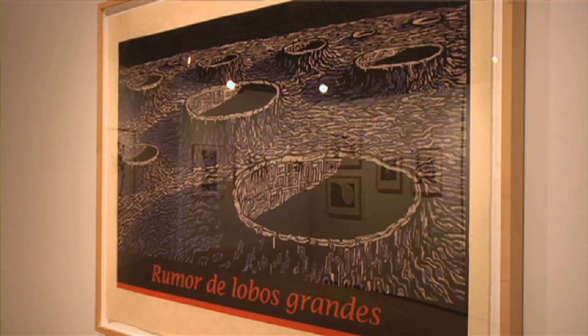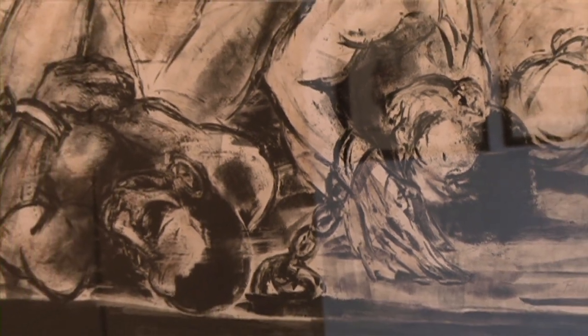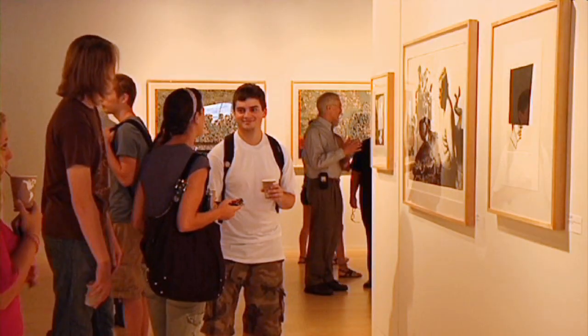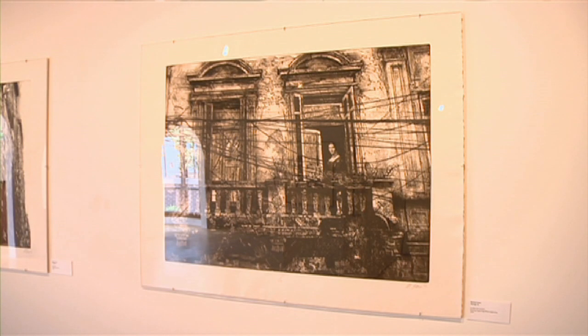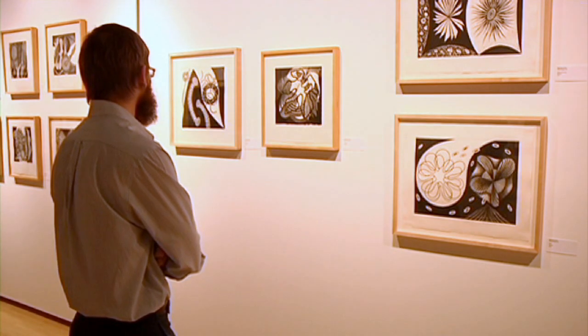It's important for students to see that range because when they come in as undergraduates, they may have been exposed to a very limited range of art. It's really a dynamic part of the educational experience to have a functioning and professional level gallery.